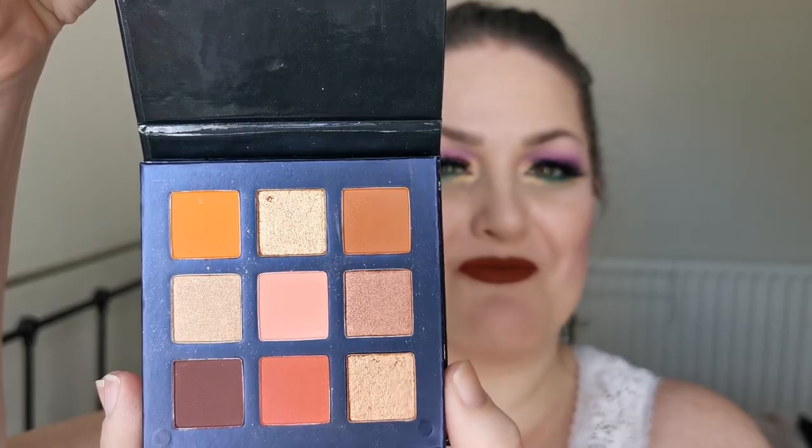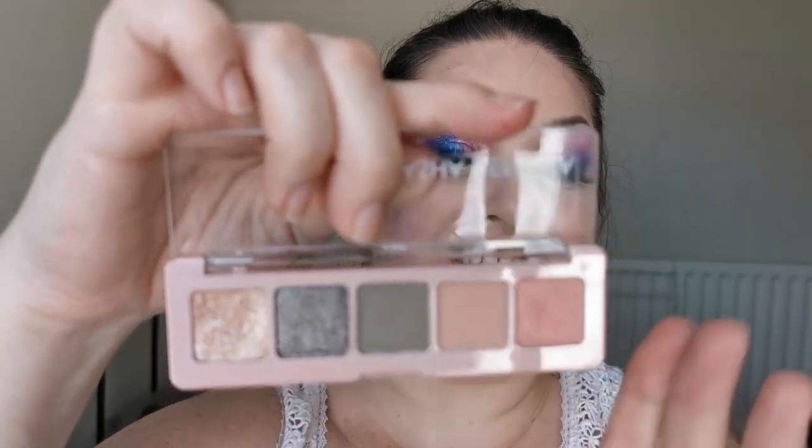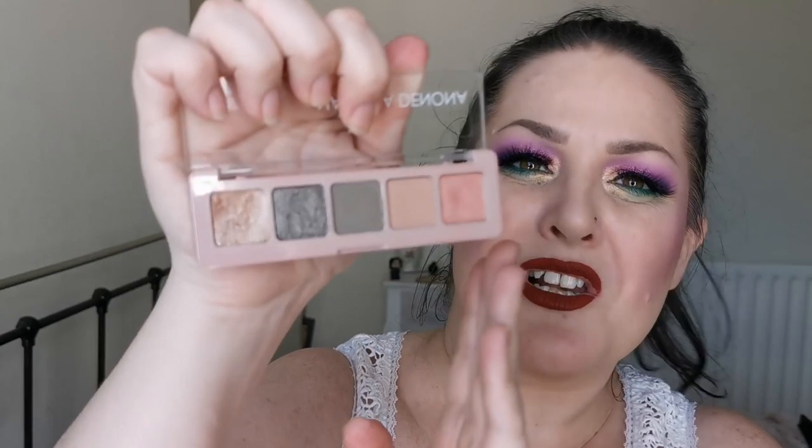Carrying on with the smaller palettes, I have the other SP Cosmetics palette — the orange one. And I have a Natasha Denona palette — this is the Mini Retro palette. I love this colour story, it's so cute — kind of a little bit grungy. I love it. I can't wait to try it because I have never tried any of Natasha Denona's eyeshadows. That is exciting.